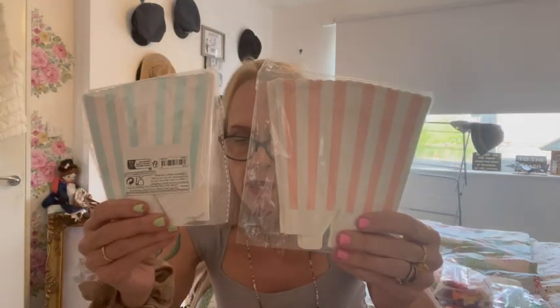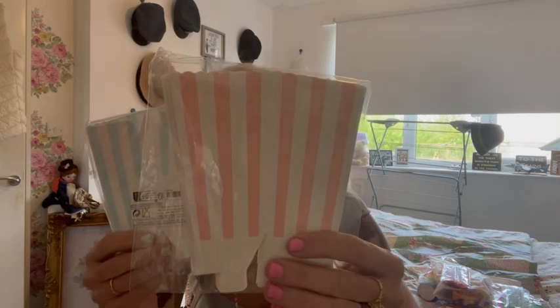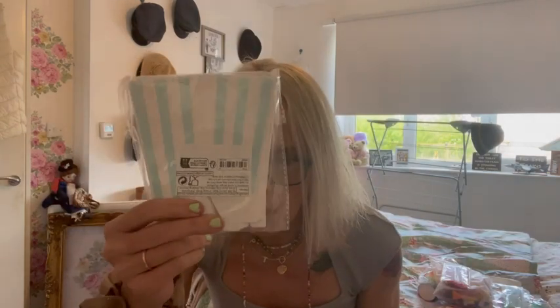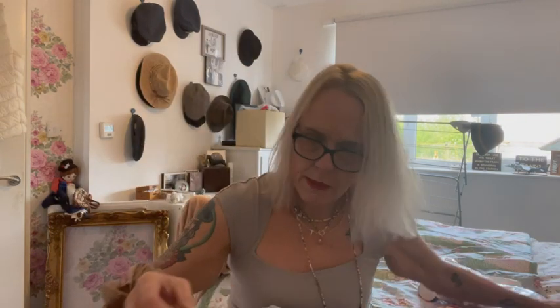For the party we're going to do popcorn and sweets. The pink popcorn box set has six pieces for £1.34 and the blue one has twelve pieces for £2.23. We're going to fill them with crisps or popcorn so the kids can keep putting their hands in — they'll each have their own. They're quite nice.